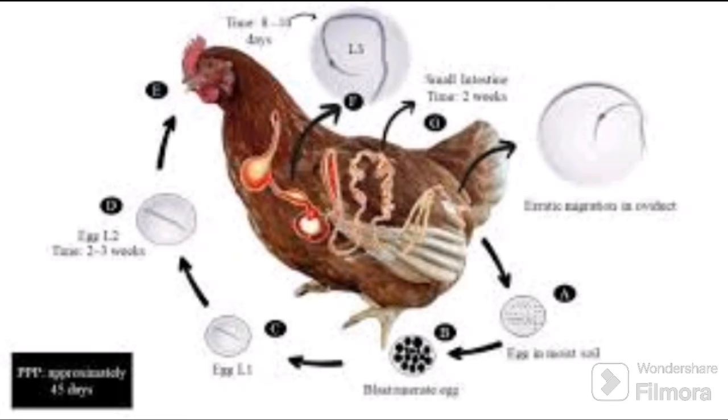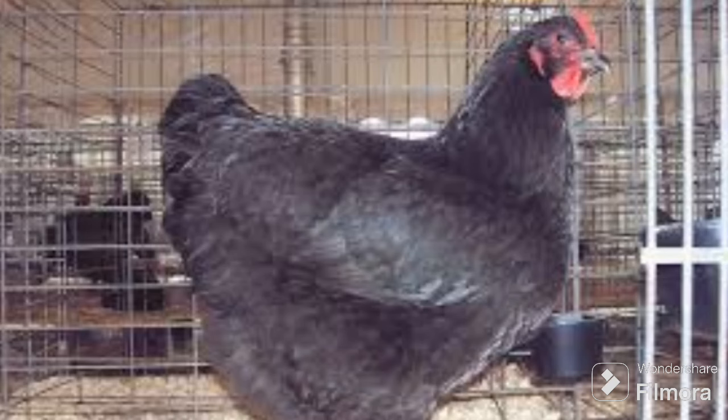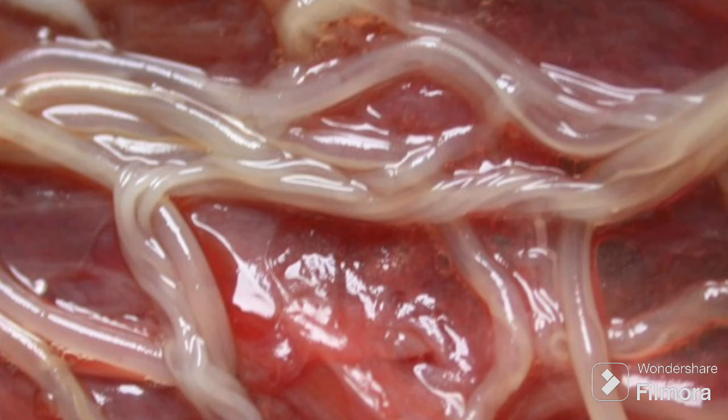When chickens have worms, you may ask how will I understand that my chickens have worms. First, they lose appetite — they just start eating less. Then when they are laying, there is a drop in egg production, and when it comes to broilers or even layers, they lose weight. You find that a chicken is just weightless.